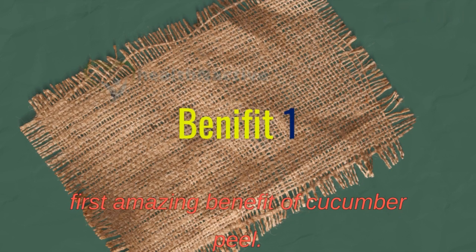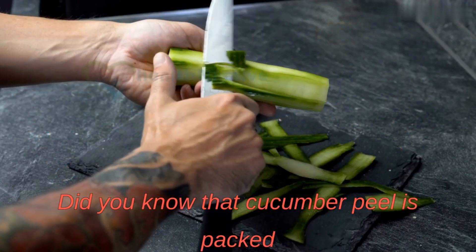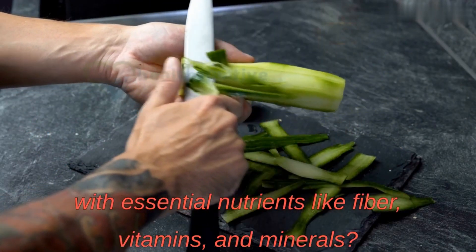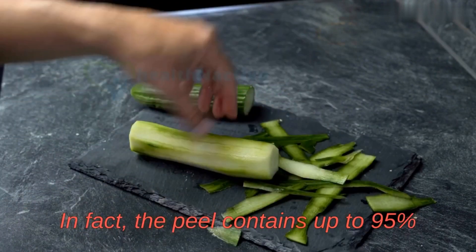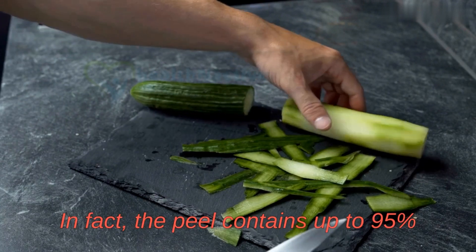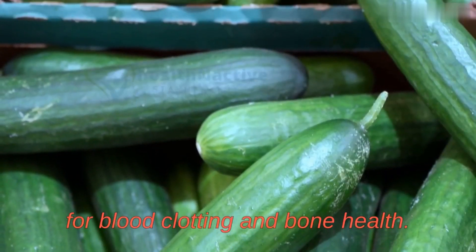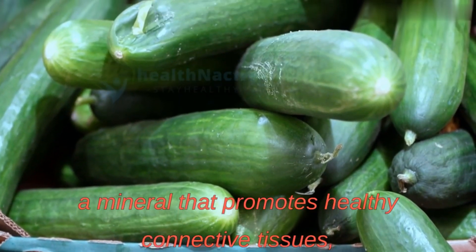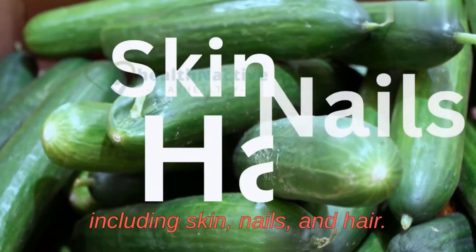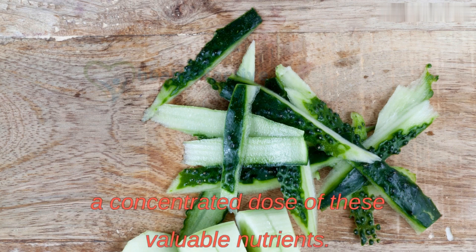Cucumber peel is packed with essential nutrients like fiber, vitamins, and minerals. In fact, the peel contains up to 95% of the cucumber's vitamin K, which is crucial for blood clotting and bone health. It's also a great source of silica, a mineral that promotes healthy connective tissues including skin, nails, and hair. By consuming the peel, you're getting a concentrated dose of these valuable nutrients.